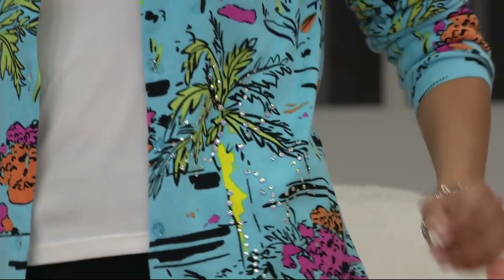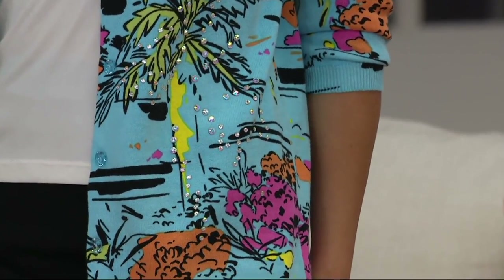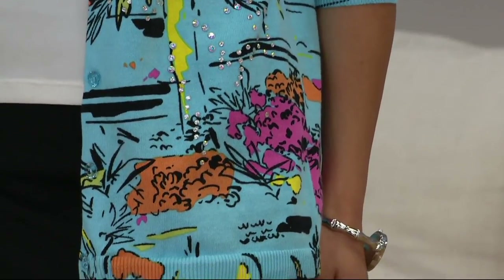You see Kalani wearing it in turquoise. We also have it in white. This is ridiculously adorable. It's 100% cotton. It is your summer cardigan.